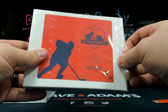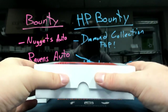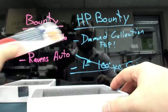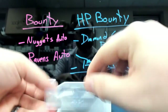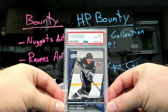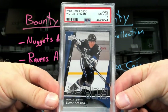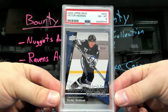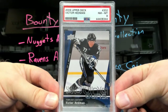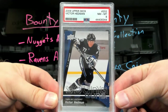Graded Young Guns Edition, Series 3, 68 out of 100. That's what's up — 2009 Upper Deck Victor Hedman graded 8. Morgans are beautiful.